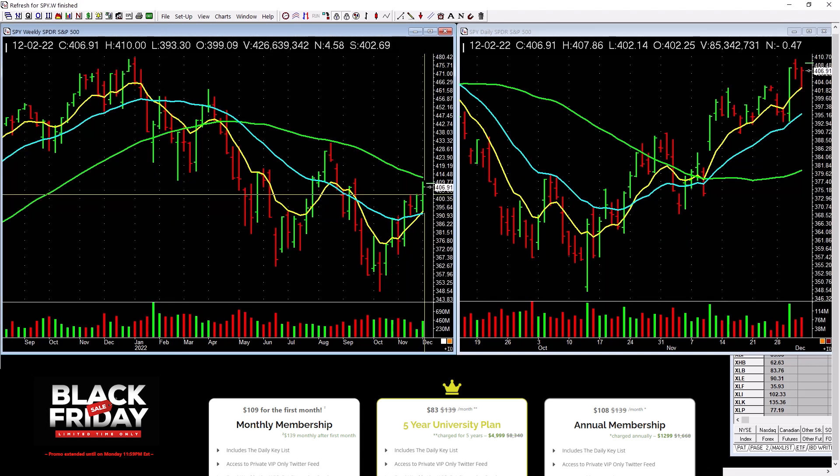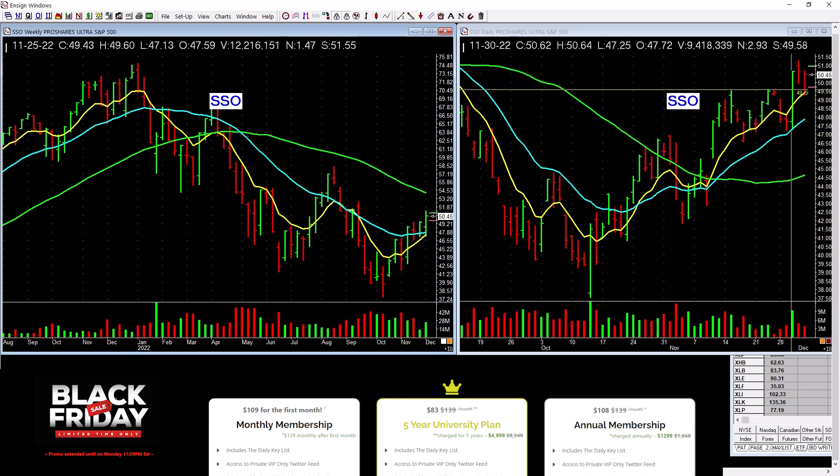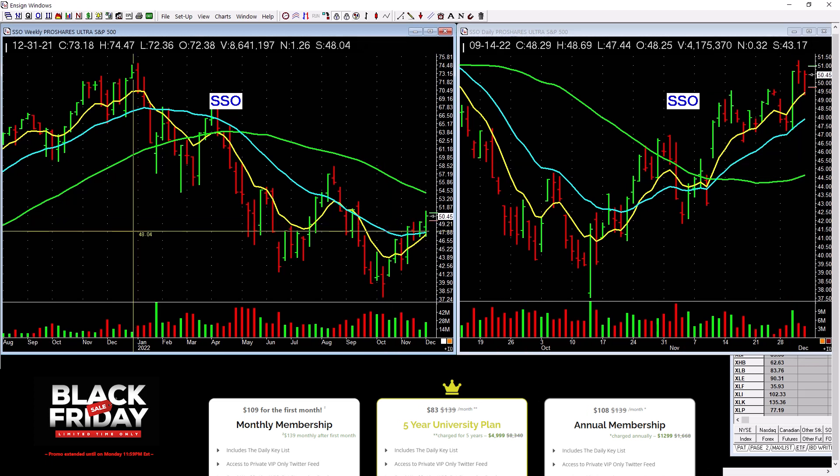Spider is picking up a little bit through here — it needs more power through these tops, but good volume on the weekly. SSO we're involved with, and it's picking up. You can see it had good volume on this bar with a pickup in volume, and it was pushing across weekly tops. Combining both variables together helps us make better investing decisions.